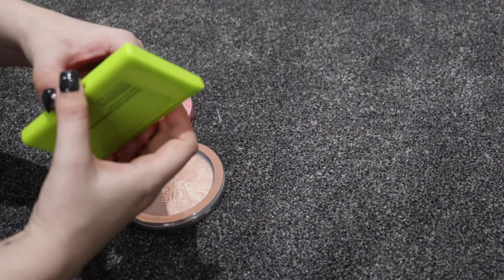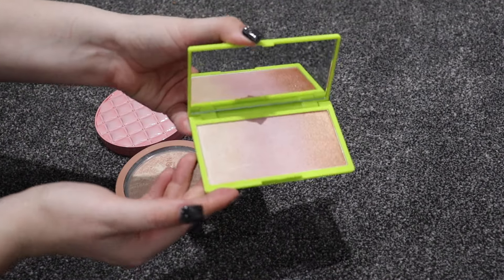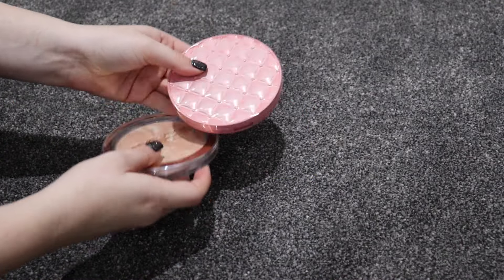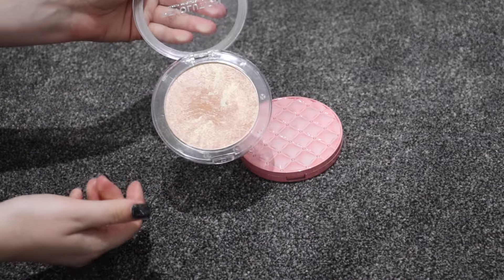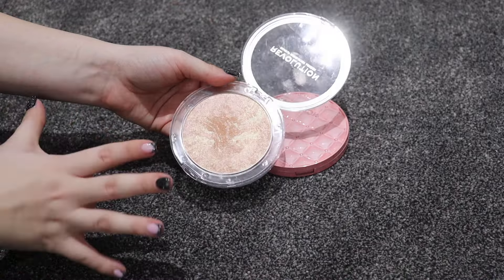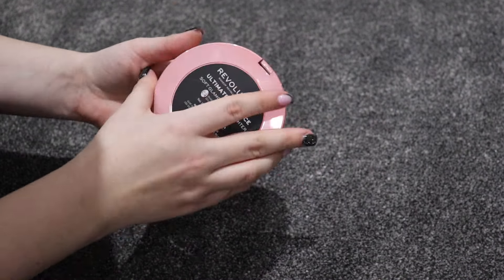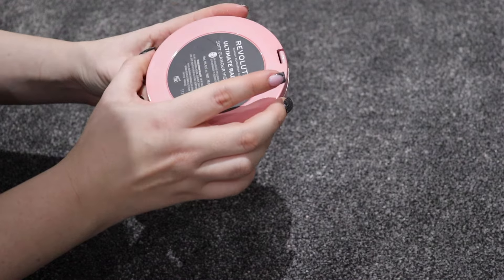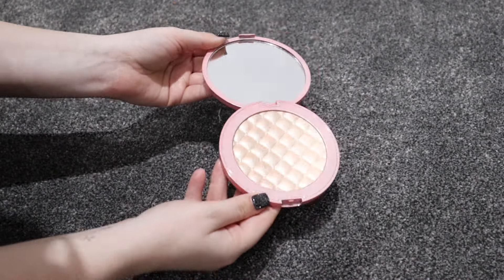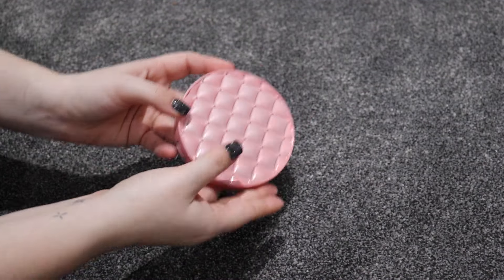The Emily in Paris highlighter is a really nice ombre one going from pale to bronzy so everyone can use it - keeping it. I have two big Revolution highlighters: one from the Festive Allure collection at five pounds - such a good highlighter, could not recommend it enough. The other is a Soft Glamour highlighter from a Christmas collection a few years back - as much as I love the packaging, I'm getting rid of it because I just have too many Revolution ones.